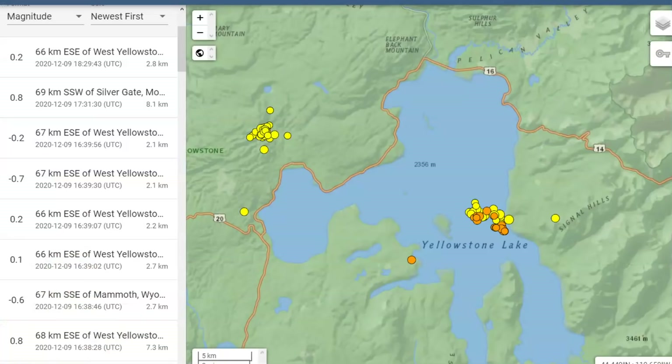On USGS we have two locations of earthquake swarms. This one here at Yellowstone Lake — I've talked about the crack that runs through the lake where there is a fault line that's allowing magma to rise up. It hasn't broken through yet, but scientists believe it is rhyolite. Rhyolite is the most explosive type of lava — it's called magma when it's still under the ground. Notice we're at 2.8 kilometers in depth, 2.1, 2.1, 2.2, 2.7, 2.7, etc.